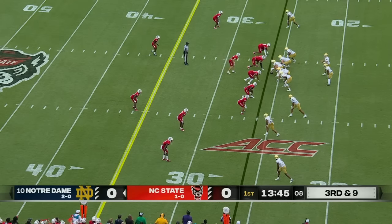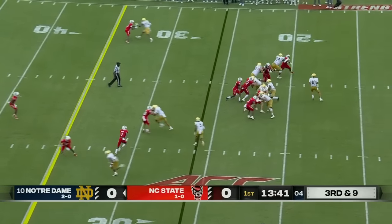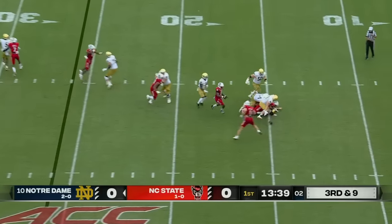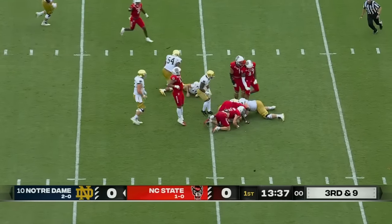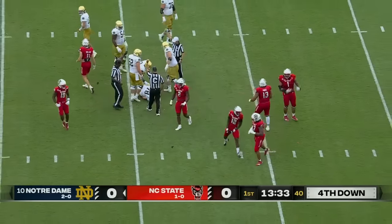Looks like one might be coming off the left hand side right here. They feel they have rattled Hartman in the past when he was the quarterback. They do bring that pressure and the ball comes out, recovered by Notre Dame back inside the 15 yard line.